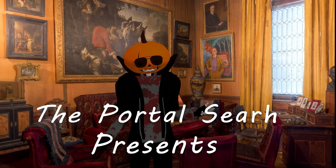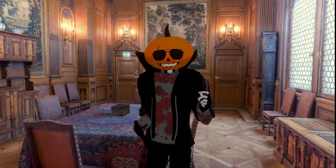Hey there, brothers. Thank you for clicking on another video. I've got a world to show us today, and this one's a bit of a museum. Let's go.